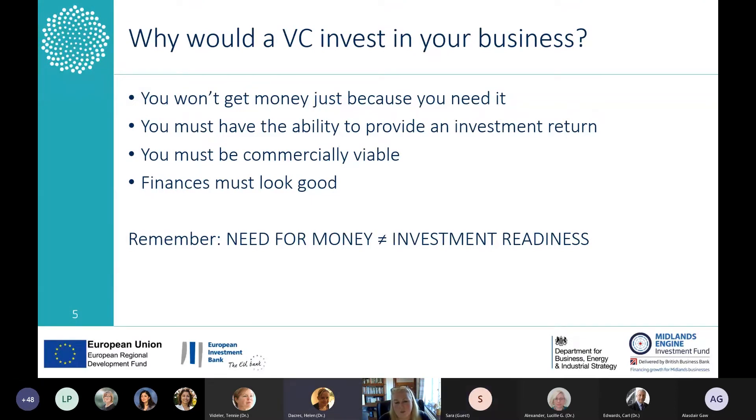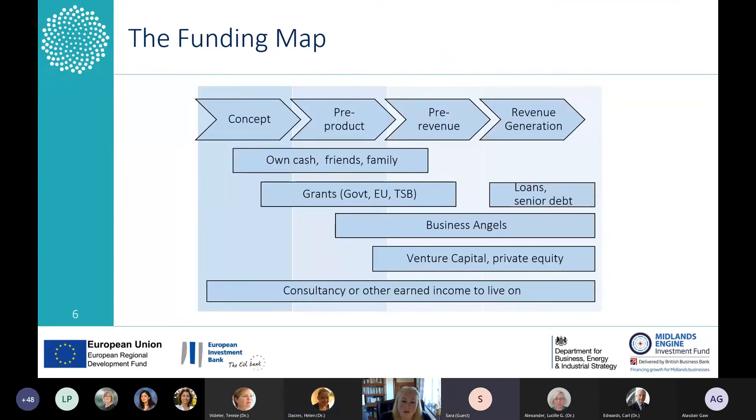The key takeaway is about being prepared before you approach a venture capital investor. In terms of who you can approach for funding at different parts of your life cycle, at the top you've got the stage of your business — whether you're at concept stage, pre-product, pre-revenue, or revenue generating — and then look at the types of funding that can support your business.